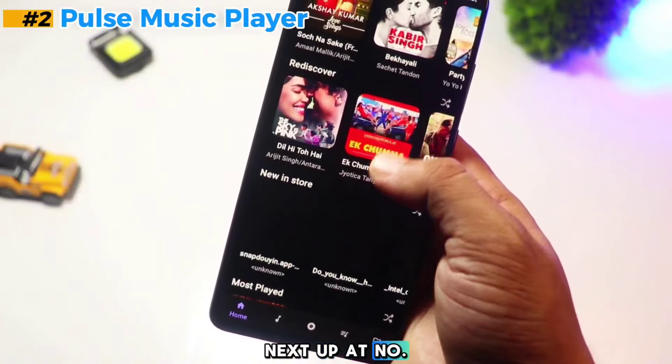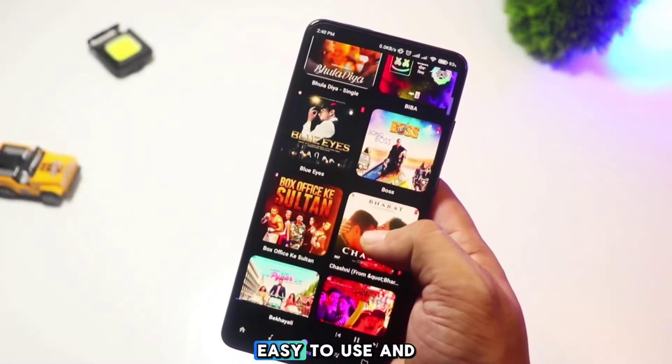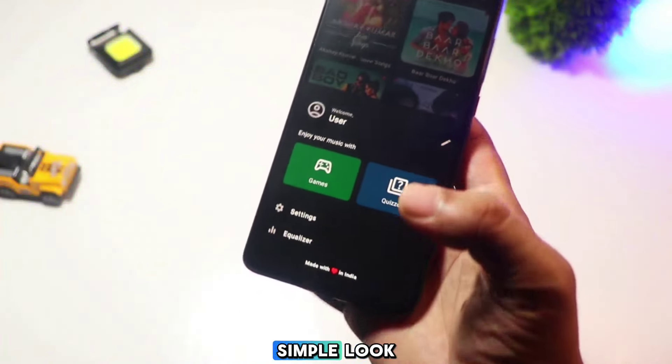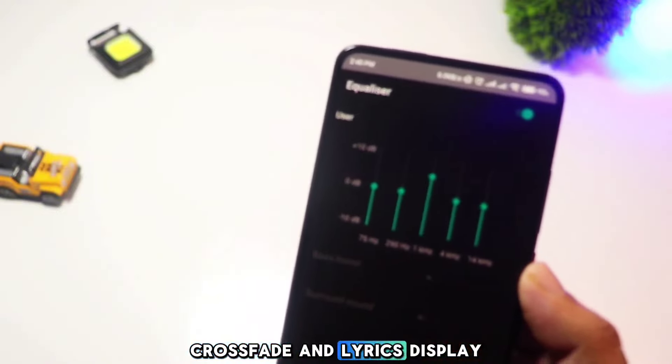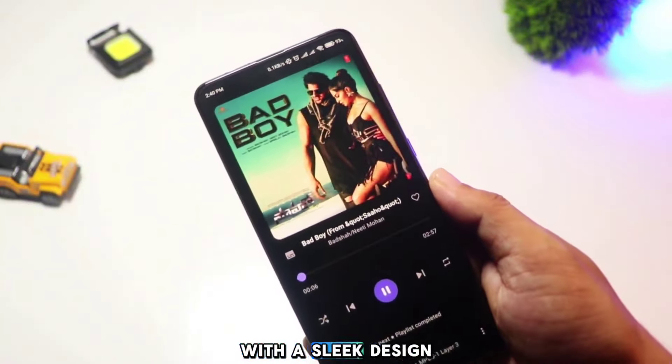Next up at number two is Pulse Music. This music player is lightweight, easy to use, and has a clean modern design. Pulse Music combines a simple look with powerful features like a sleep timer, crossfade, and lyrics display. It's perfect if you want a straightforward player with a sleek design.